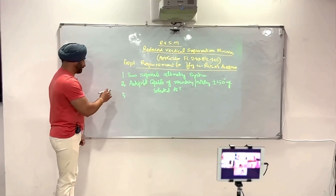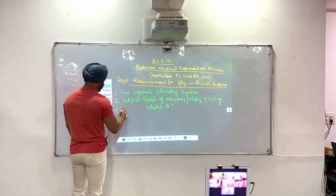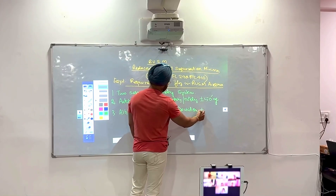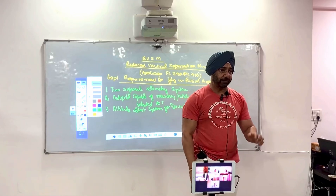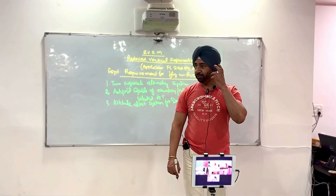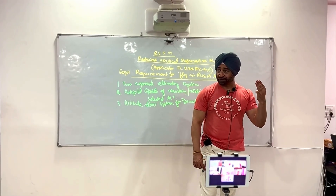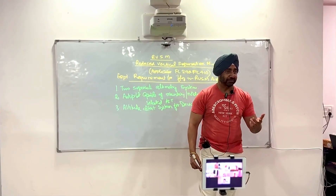The third equipment required is an altitude alert system. In case the autopilot malfunctions and is not able to hold the specified altitude, or if for whatever reason the flight level deviates by plus or minus 300 feet, you will have an audio warning and a visual indicator — the altitude alert system. This built-in safety feature ensures that you have two separate independent altimeters, an autopilot for accuracy, and an alert system in case the autopilot fails.